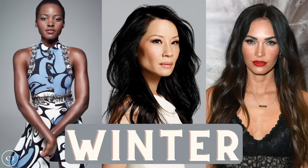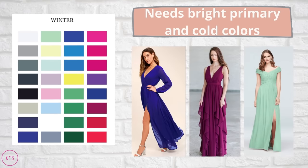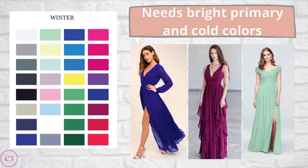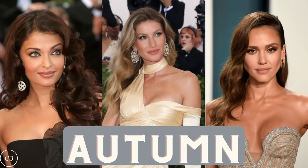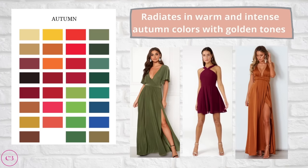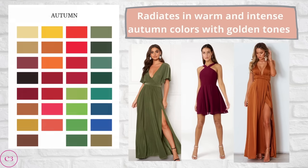Moving on to the winter season — some celebrities with a winter season include Lupita Nyong'o, Lucy Liu, and Megan Fox. The winter palette is quite bright and includes a lot of primary colors. People with this season really need to stick to bright primary colors and colors that are cold and don't have too much warmth to them. Some celebrities with an autumn season include Aishwarya Rai, Gisele Bündchen, and Jessica Alba. The autumn color palette is quite warm and has a lot of earthy colors — this season will radiate in warm, intense autumn colors with golden tones.